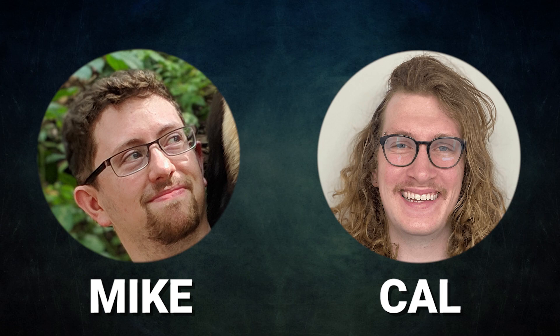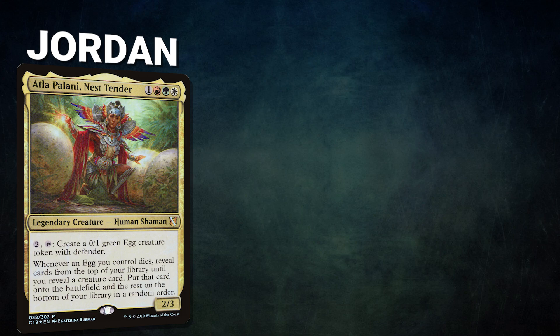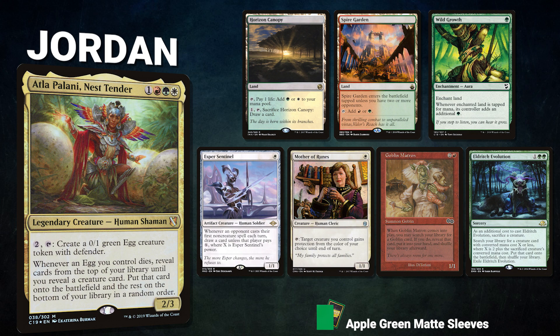First, we have Jordan piloting Atla Palani, Nest Tender — a creature-heavy deck that uses Mirror Entity and Atla in order to combo off and win. Jordan's opening hand contains a Horizon Canopy, Spire Garden, Wild Growth, Esper Sentinel, Mother of Runes, Goblin Matron, and an Eldritch Evolution.